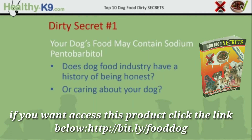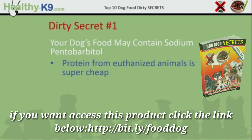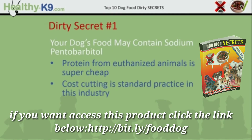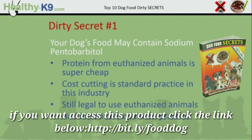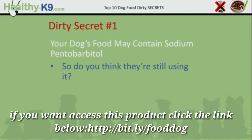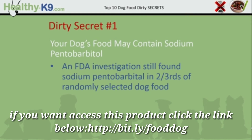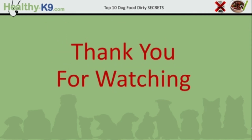The answer to these questions is absolutely not — in fact, the opposite is true. These are the reasons why I'm still suspicious: protein from euthanized animals is super cheap and abundant, cost cutting is standard practice in this industry, it's still legal to use euthanized animals, and historically it's common practice. When profit and satisfying shareholders is your bottom line, these are very difficult habits to break. An FDA investigation still found sodium pentobarbital in two-thirds of randomly selected dog foods — that's the evidence right there. Thank you very much for watching and I hope you've learned some valuable information about the food you may be feeding your dog.